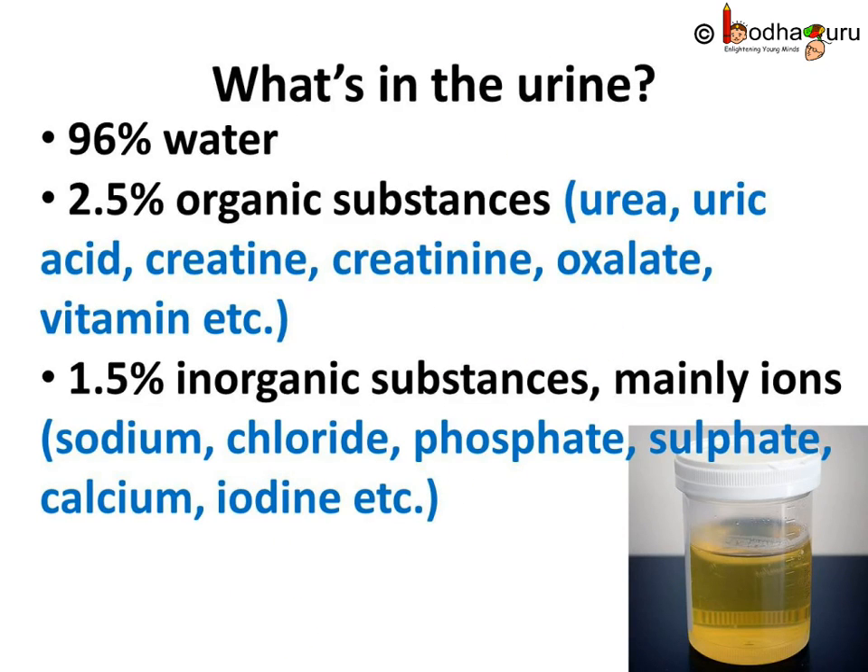Urine is around 96% water, and 2.5% organic substances like urea, uric acid, creatine, creatinine, oxalate, vitamins, etc.